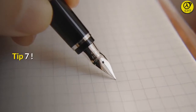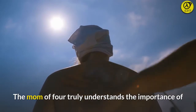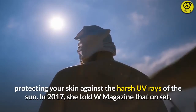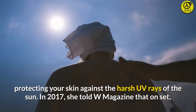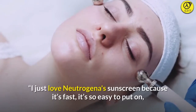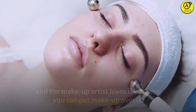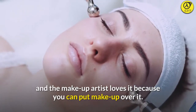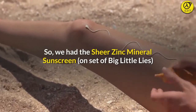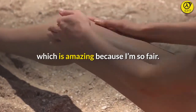Tip 7: She never skips sunscreen. The mom of four truly understands the importance of protecting your skin against the harsh UV rays of the sun. In 2017, she told W Magazine that on set, "I just love Neutrogena's sunscreen because it's fast, it's so easy to put on, and the makeup artist loves it because you can put makeup over it. We had the sheer zinc mineral sunscreen on set of Big Little Lies, which is amazing because I'm so fair."